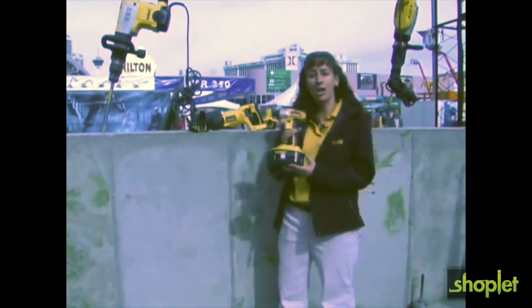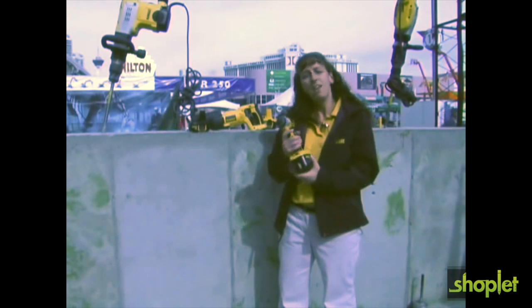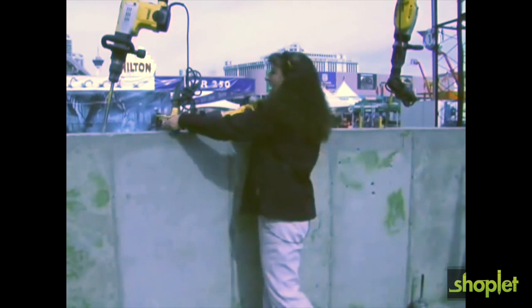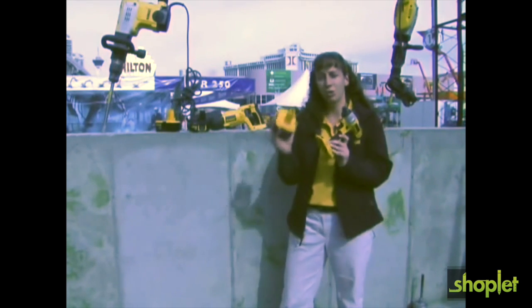So even if you have one of our older NiCad 18 volt batteries, if you want to try out one of the new lithium ions, all the tools are completely compatible and you can interchange back and forth amongst the tools.